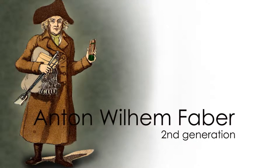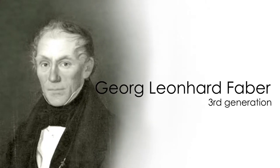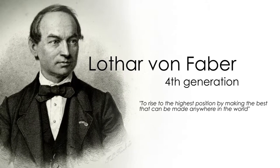His son took over the company, and then his son's son took over, and so forth. But the one responsible for establishing the branches of the brand — at the time called A.W. Faber, which stands for Anton Wilhelm Faber — is the fourth generation, Lothar von Faber. He got so many new ideas and expanded the company very big, outside of the country, throughout Europe and also to the United States.